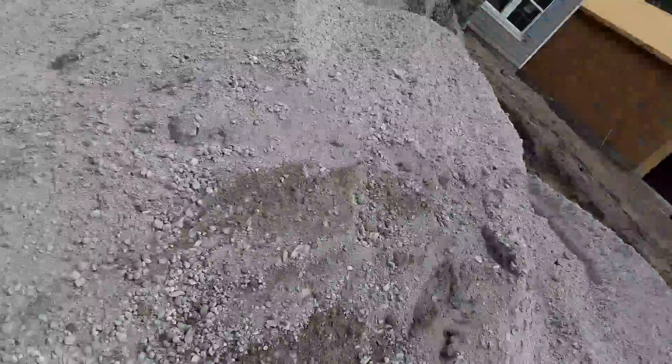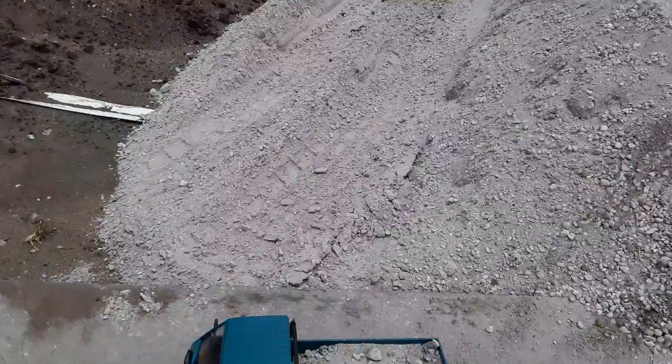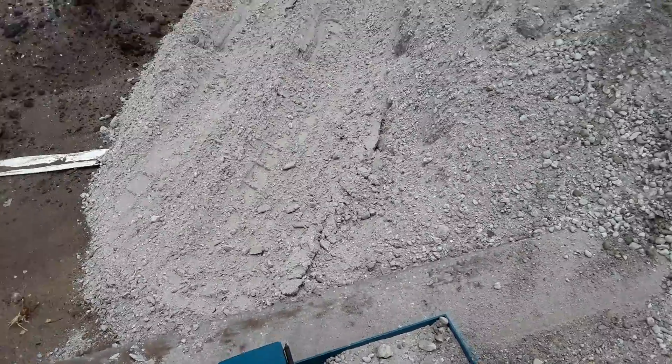pebbles and rocks and dirt down to the cul-de-sac. I will be chopping out some parts of the video just because it's a long drive — basically driving with a bunch of crap in the back of your truck.